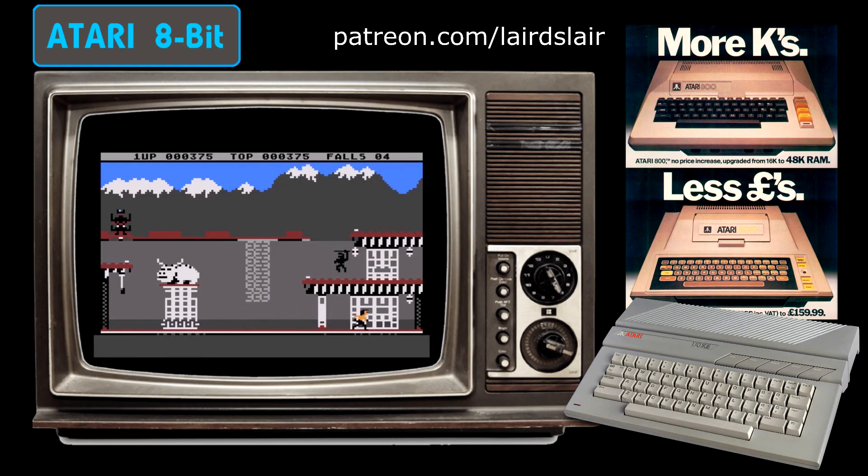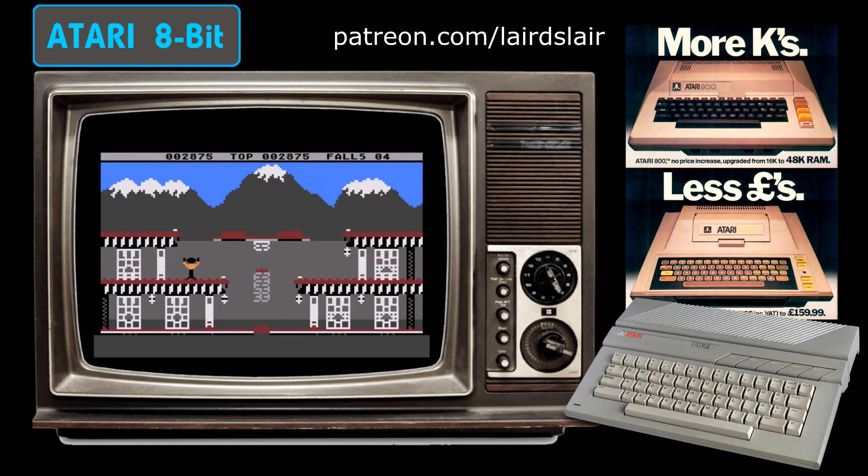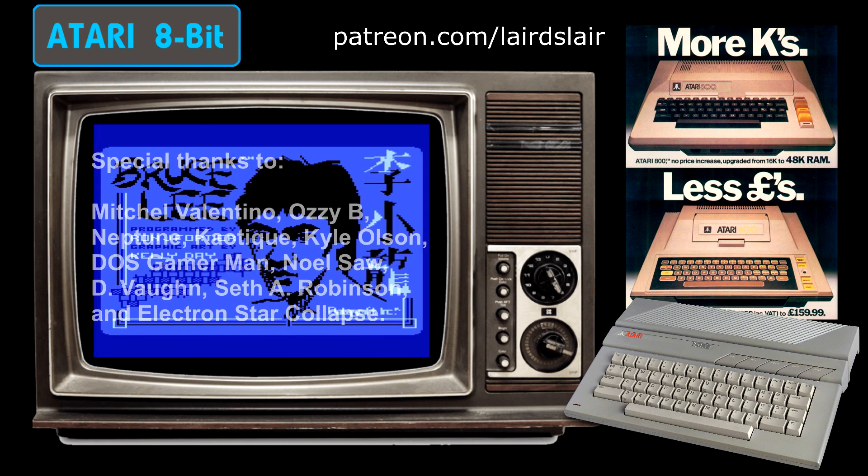And that rounds up my look at 10 amazing exclusives for the Atari 8-bit computers. Can you think of any other exclusives for the groundbreaking 8-bit micro range that should have made the list? Or do you think some of these games were unworthy of inclusion? I always love to hear the thoughts and views of my audience, so please get typing in that comment section. Before I go though, I must thank all of my Patreon supporters for continuing to support my channel and make videos like this possible — and I must give special thanks to the following patrons in particular for their much-appreciated pledges.